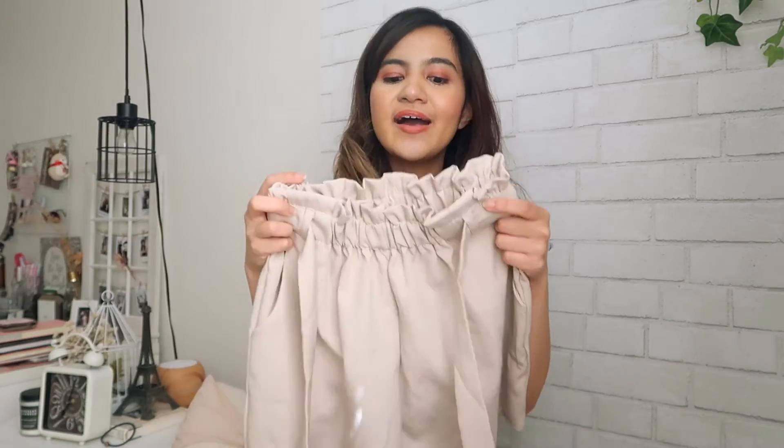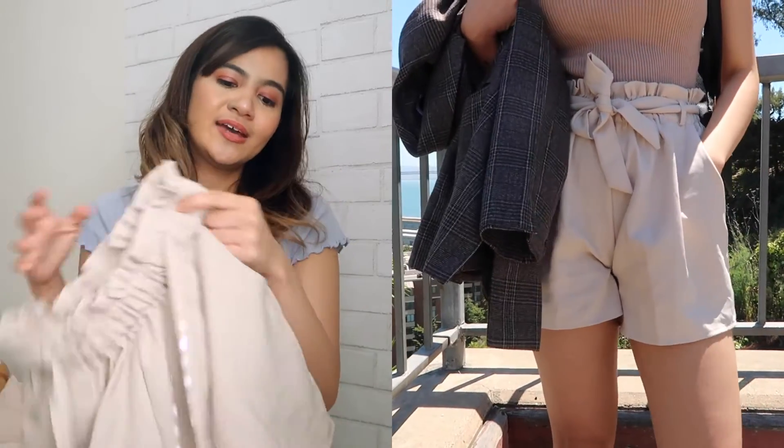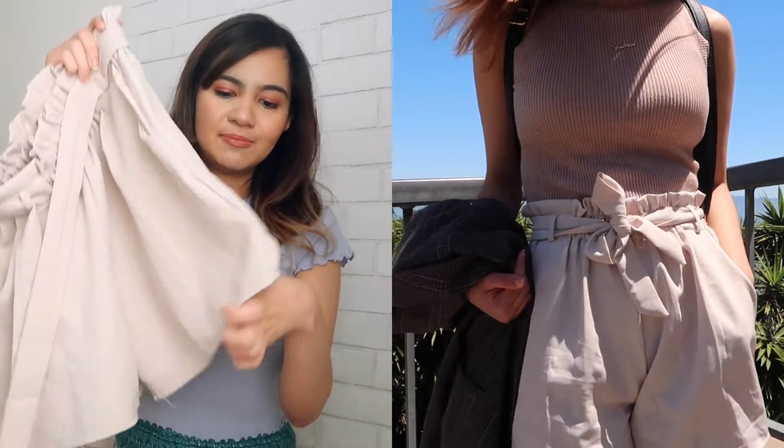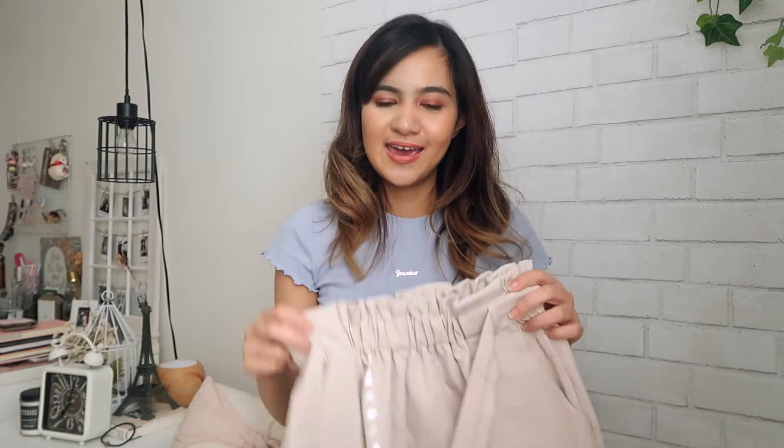It has a paper bag style which just looks so lovely and cute. I just love how paper bag shorts are typically bigger in the bottom — it's just very comfortable for me. The fabric of this one is actually cool to the touch.